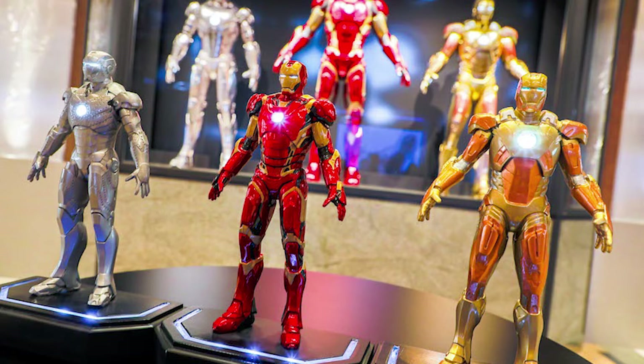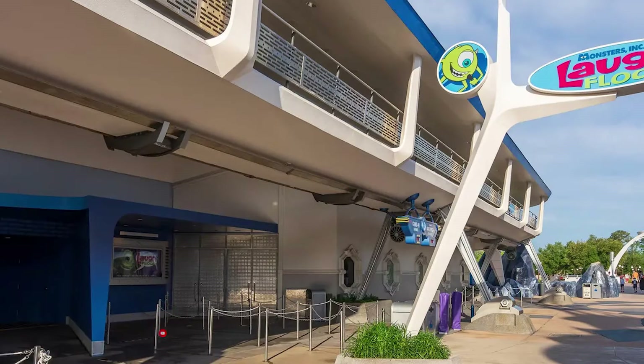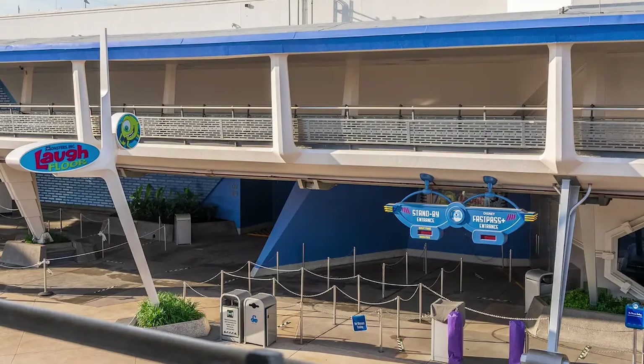Monsters Inc. Laugh Floor in Tomorrowland at the Magic Kingdom has reopened, a couple of days ahead of the planned August 8th return. Operating hours are variable over the next week, with most days having a 12 to 8 PM schedule. However, August 10th has a 3:30 to 8:30 PM schedule, and August 14th is scheduled for 10 AM to 6 PM. The show had been closed since the Walt Disney World theme parks closed in March 2020 and did not reopen with the park in July 2020.